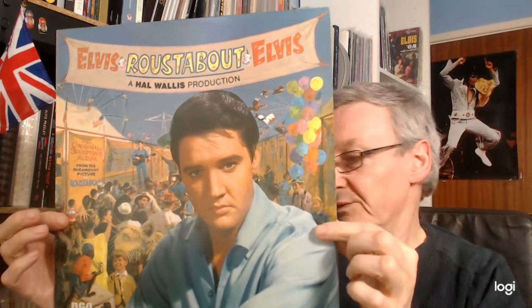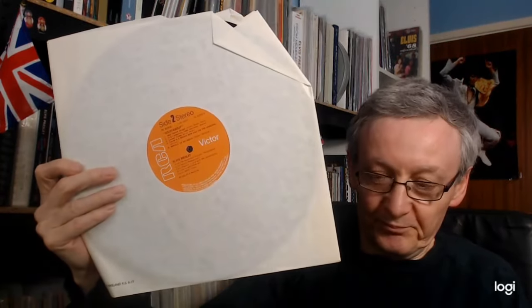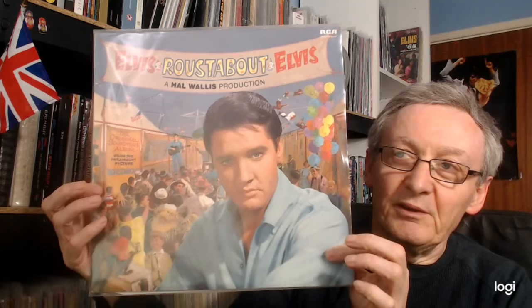Next we have the 70s release, which is also an orange label but in a new cover. And finally, we have the international pressing of the album, which is, of course, a green label.